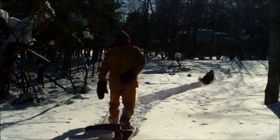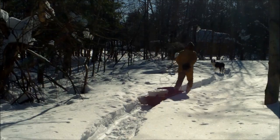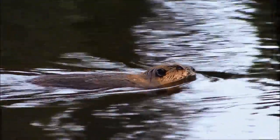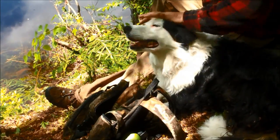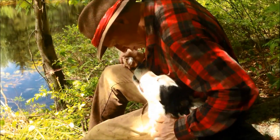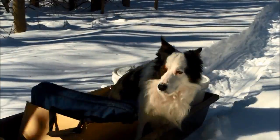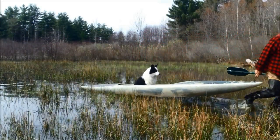Frankie and the boss, out walking in the woods, living life happy and free. Tracks in the snow everywhere they go. There's a porcupine way up in that tree, a beaver built pond where they have some fun, taking life a day at a time — best friends until the end. Frankie and the boss.